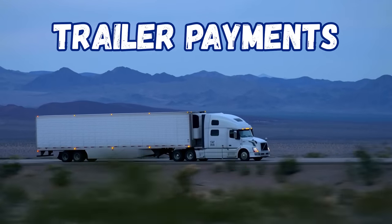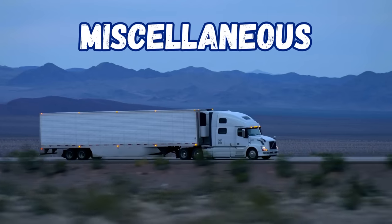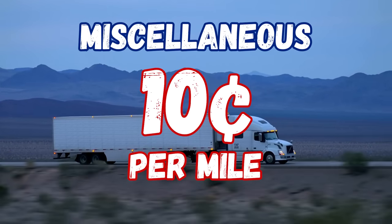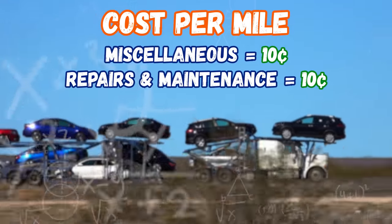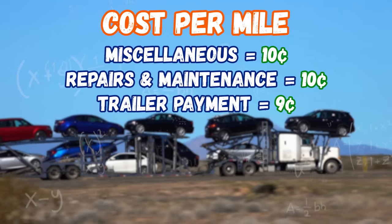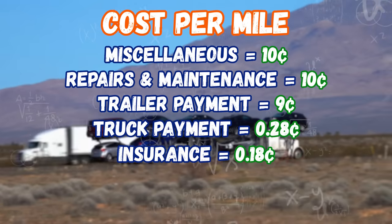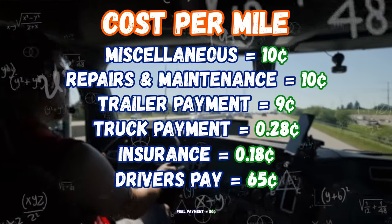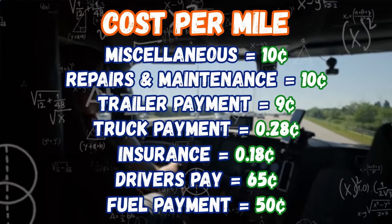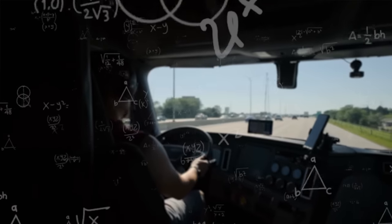Then I do the trailer payment — that's nine cents per mile. Then repairs and maintenance — I'd like to put away 10 cents a mile for that. And another miscellaneous at 10 cents per mile. So if I add all that up: 10 cents miscellaneous, plus 10 cents repairs and maintenance, plus 9 cents for the trailer, plus 28 cents for the truck payment, plus 18 cents for insurance, plus 65 cents for driver's pay, plus 50 cents for fuel — you would get $1.90 per mile as my cost per mile. Very, very important before you do any load booking that you know what your cost per mile is.